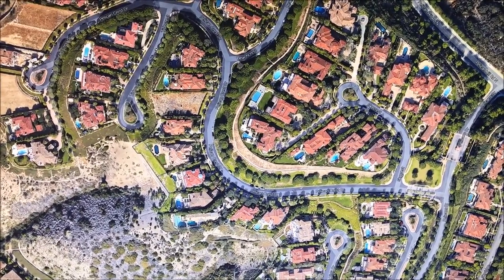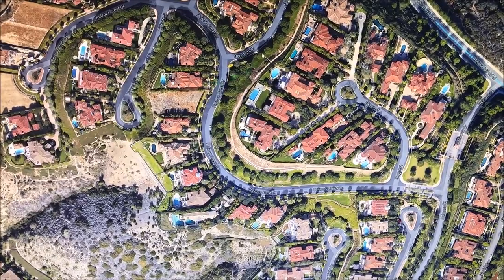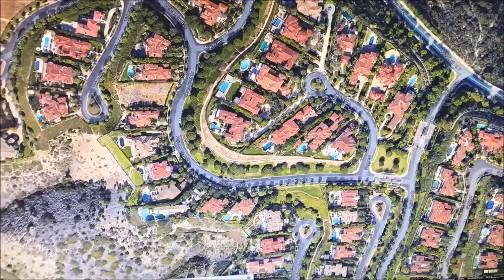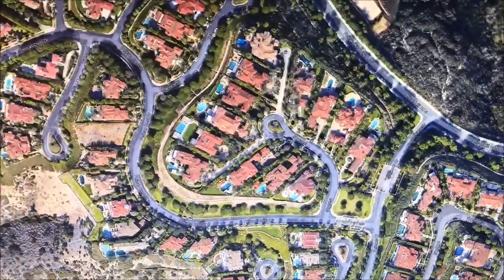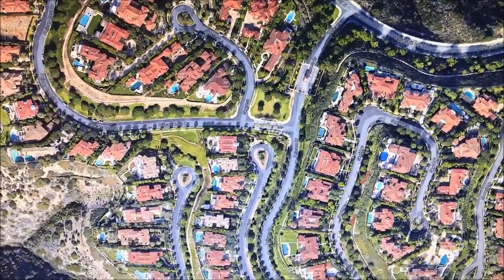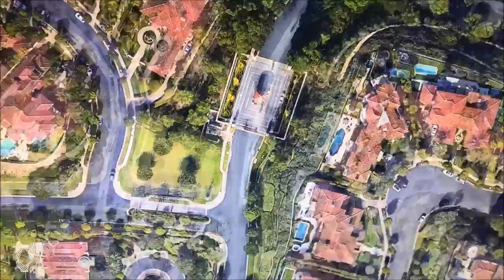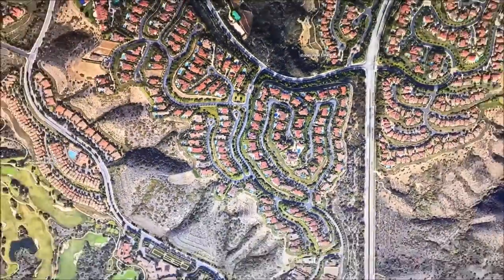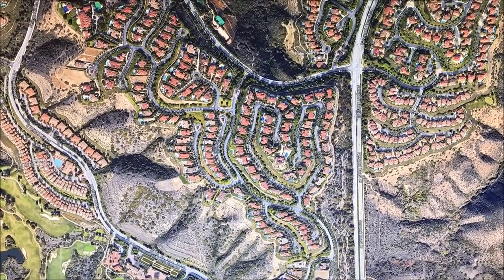Sadly we can't go Street View — it doesn't allow me to drop the marker there because this is like a private area. All these houses are private, as you can see — it's a gated area — so we can't exactly go there.